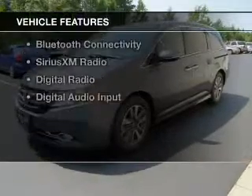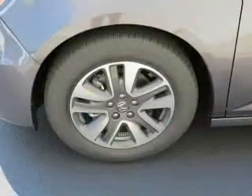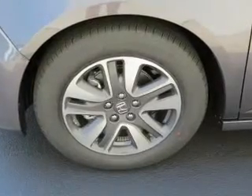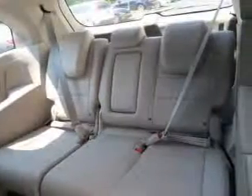The features include a power sunroof, electric trunk, leather seats, heated seats, blind spot sensors, a HomeLink system, Bluetooth connectivity, Sirius XM satellite radio, and digital radio.